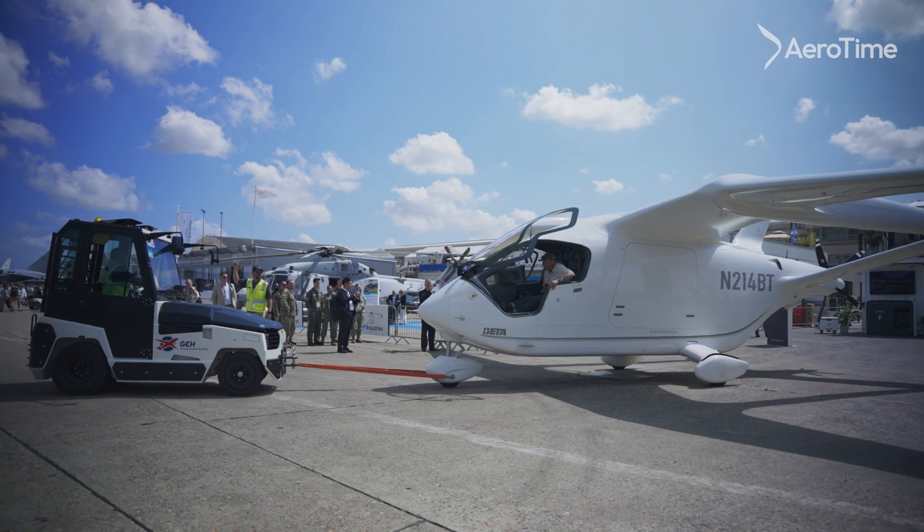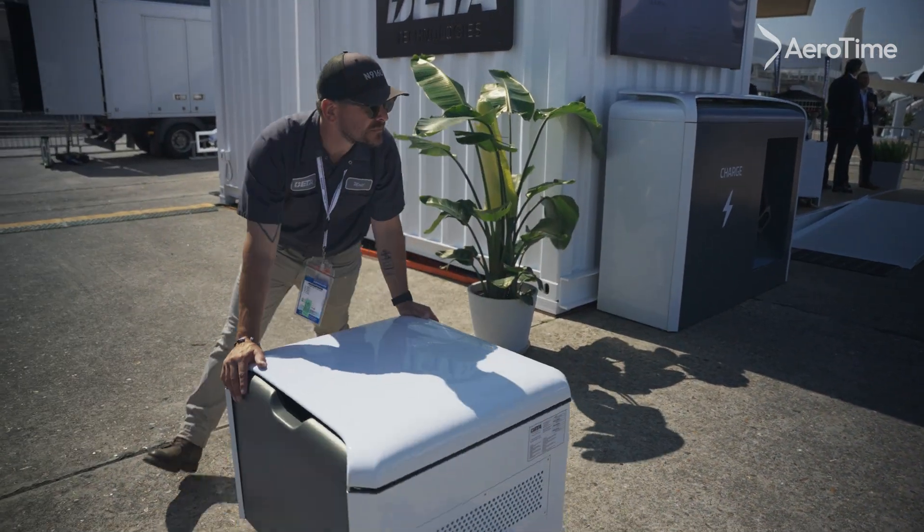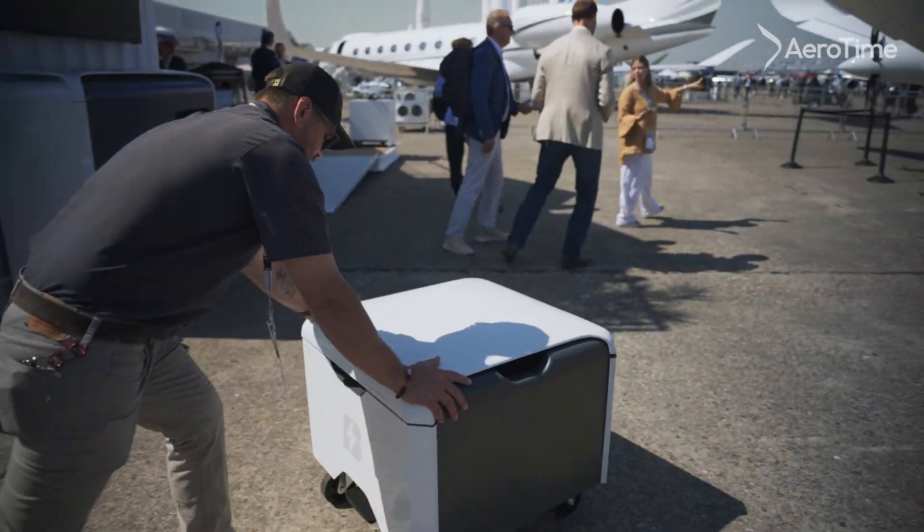We're testing that in a constrained environment before it gets a market survey ticket and we bring it to an air show. On the charging side, you can see the chargers over here — we've got a 350 amp charger and a 60 amp charger.